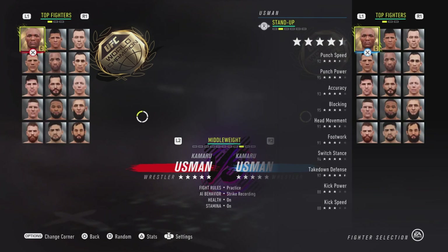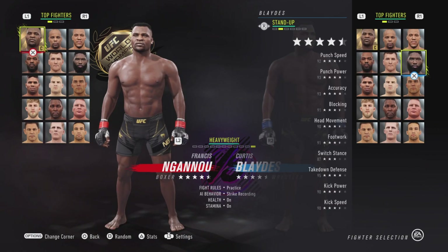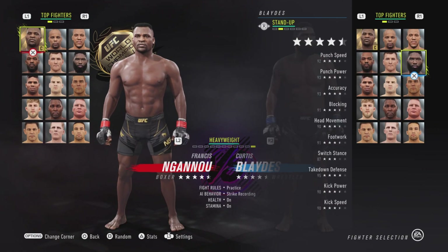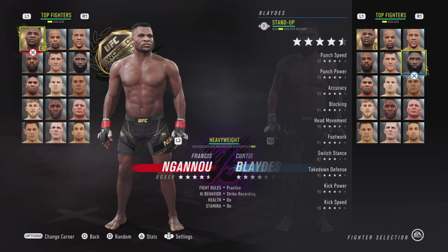We're going to move on into the heavyweight division. If I'm going too fast, I am going to post this in the description, so if you just want to see the stats, that's where they'll be.